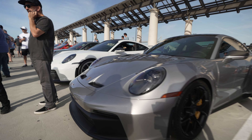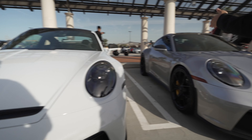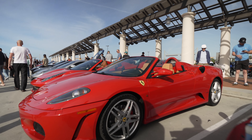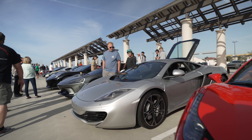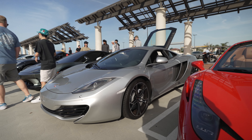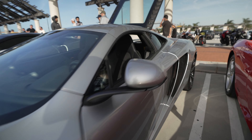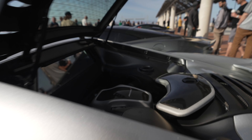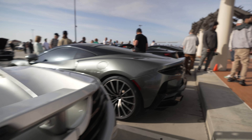GT3s — these are the new GT3s, not the RS variants. There's a Ferrari, probably an F430. And here's a McLaren MP4-12C Spyder. These are getting more and more rare, but this is the original McLaren supercar before they started making the 650S and all the other ones — so this was the first one. And over there is a McLaren GT.